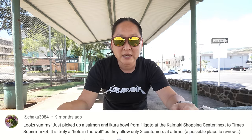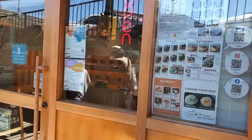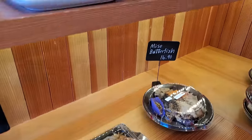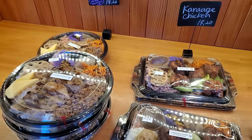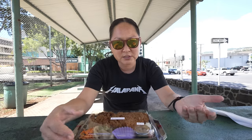Also in Kaimuki today I was suggested to go to Haigoto. It's down below by Times in the shopping center in Kaimuki, right next to Sacred Hearts Academy — upstairs I believe is Long's. It's a small little shop that just makes bentos, musubis, and they also have chirashi bowls and some desserts. Very tiny, but everything's made fresh, service was very friendly, and everything's really clean in there.